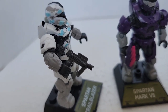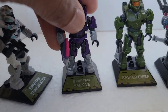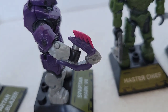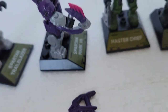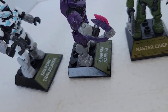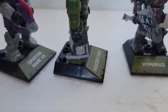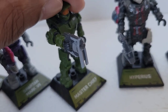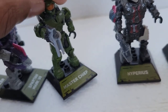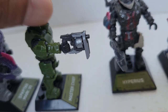The gun that comes with one figure is exactly like the marine's gun I already have, just with a bit more detail. The needle gun is just like the one the Elite has, but this one has color — I'll go ahead and paint the other one maybe and show it in another video. Chief's gun looks like a nail gun — I'm not really familiar with it — but it does rotate, which is really cool.